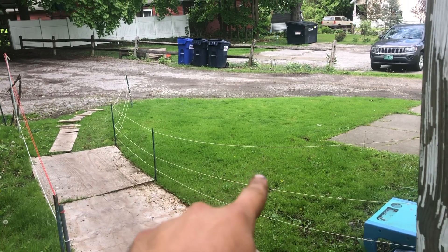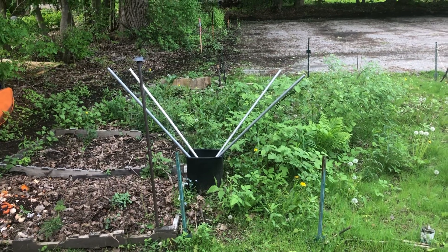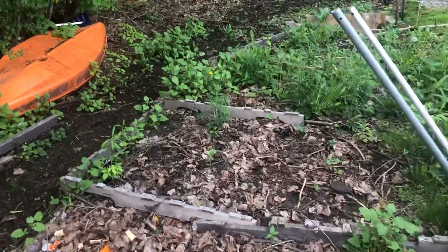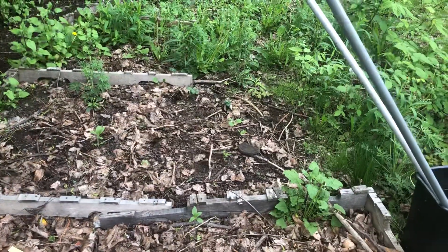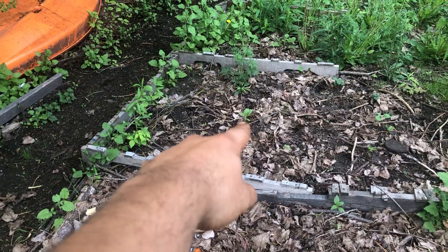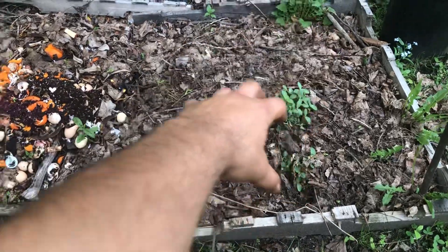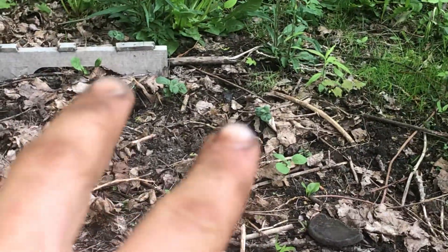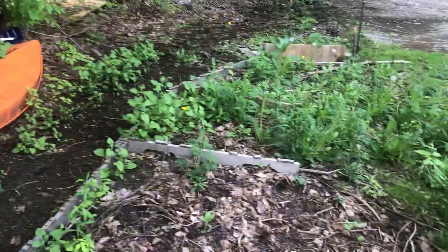This is what this looked like four years ago — just a black patch. But now we've got some Jerusalem artichokes coming up. We've got a composting system: first bay, second bay. This was a third bay, but I planted potatoes. Got potatoes coming up.